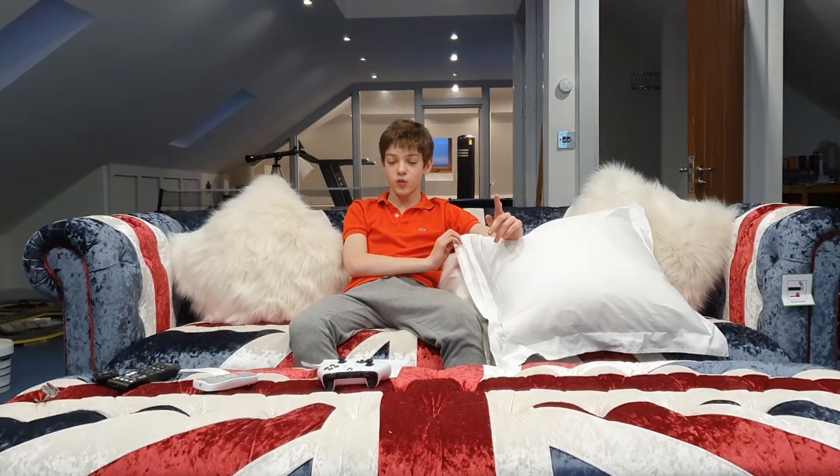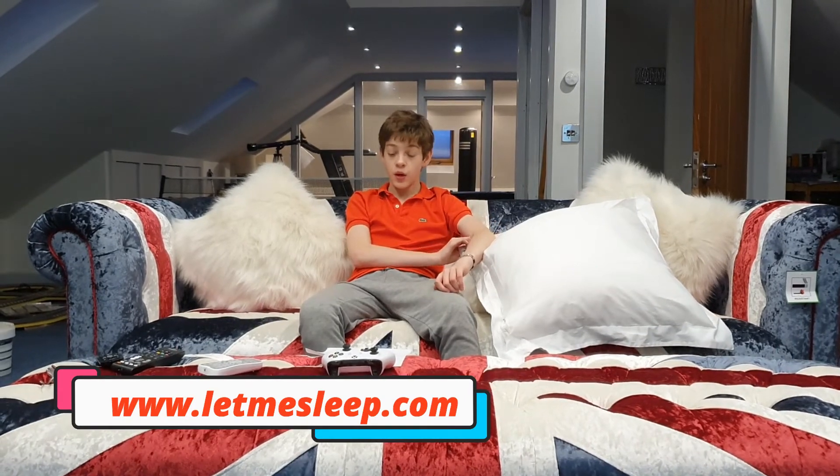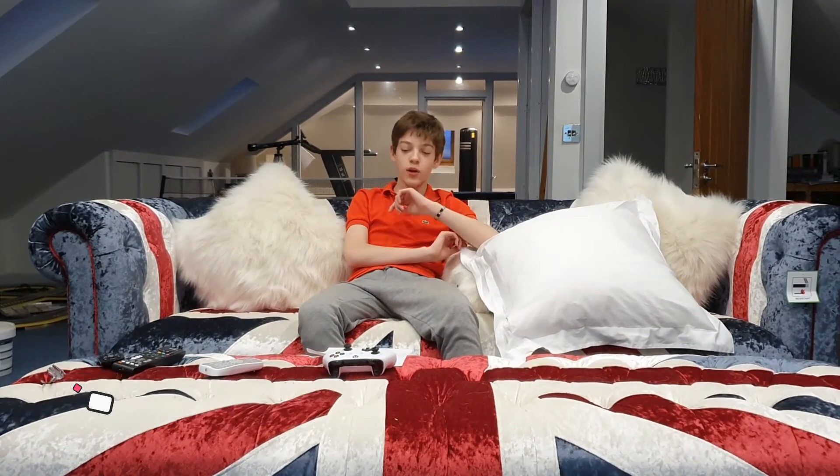It's guaranteed to make French fly by and banish the biology blues. It's available in all sizes and colours and all you need to do is go to www.letmesleep.com. Because remember, you're only one click away from the perfect power nap.